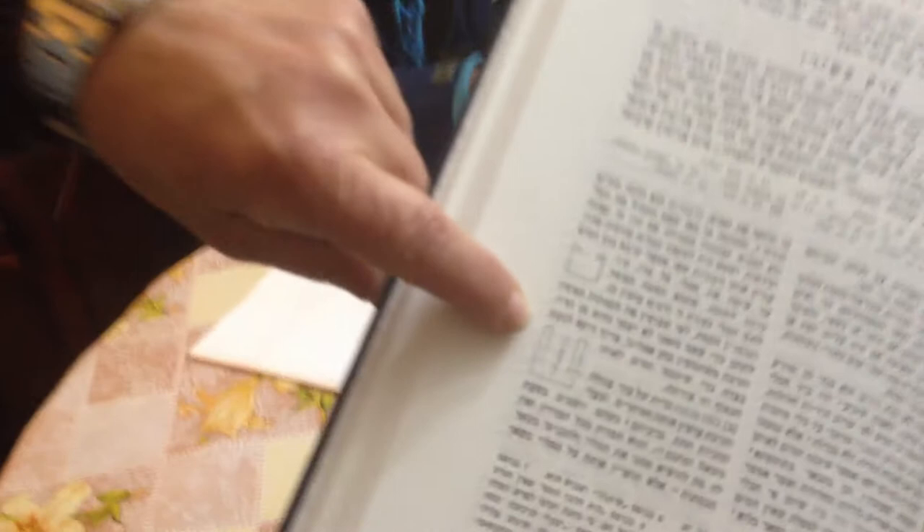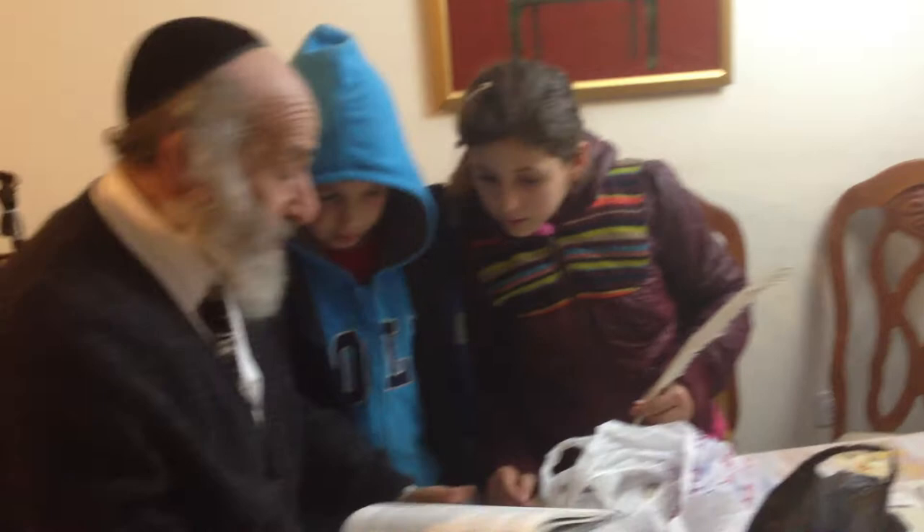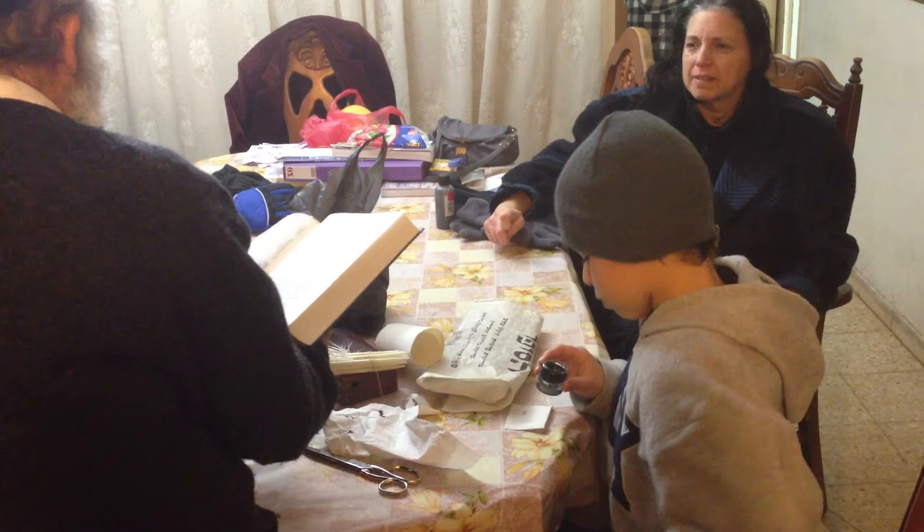Here's the Rambam on the Mishnah with a picture of this inkwell. Wow. It's a crude picture, but here's the idea of this kind of inkwell — the walls go down inside of it, and you have to make a nekev in order to tovel it.